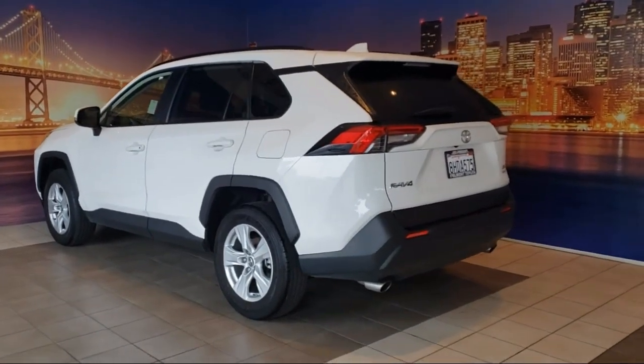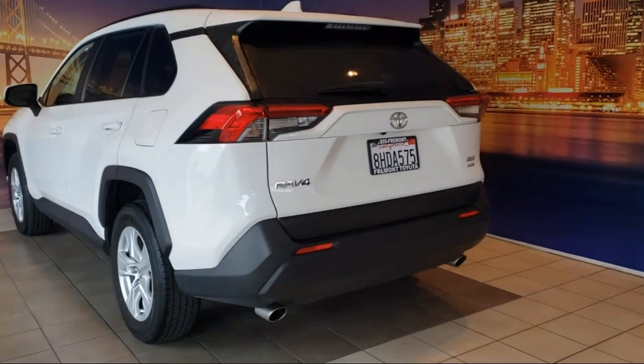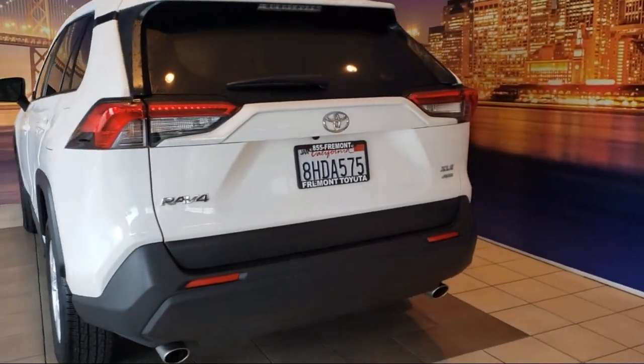Heated door mirrors, auto high-beam headlight control, Pentune 3.0 audio system, fully automatic headlights, and has less than 20,000 miles on the odometer.